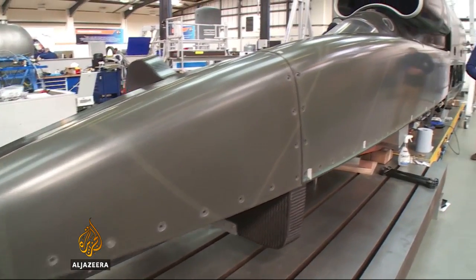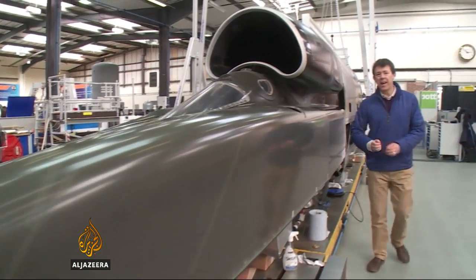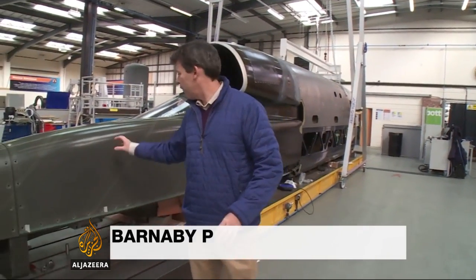This car will eventually consist of three and a half thousand handmade pieces put together to create one very unique machine. But to what purpose? The engineers here insist that although this project is certainly fun, it's far from frivolous.